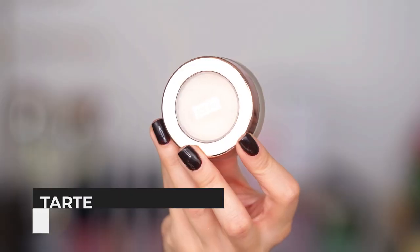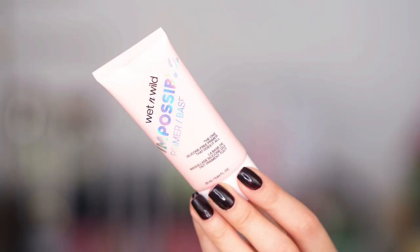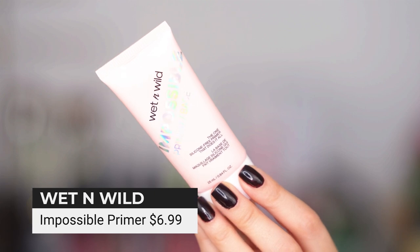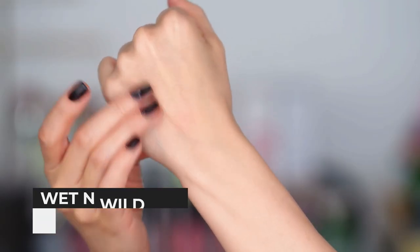You probably already know if you've been with me for any amount of time that this Tarte primer was going to make it in the mix. I have used this more than any other primer on my channel — I've gone through jar after jar after jar. This is my medium pick for primer; it's a pore-smoothing primer from Tarte. The drugstore pick is the new Impossible primer from Wet n Wild. I've been using this almost every day since I discovered it — super affordable, really great product, silicone free.